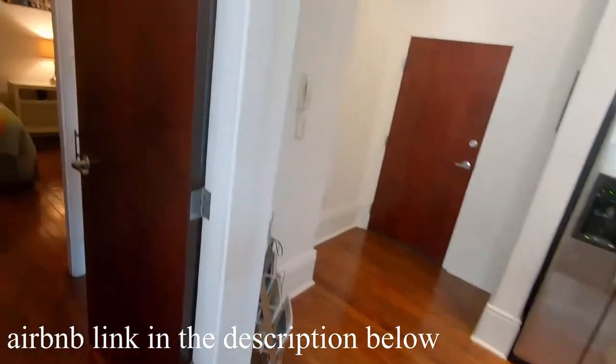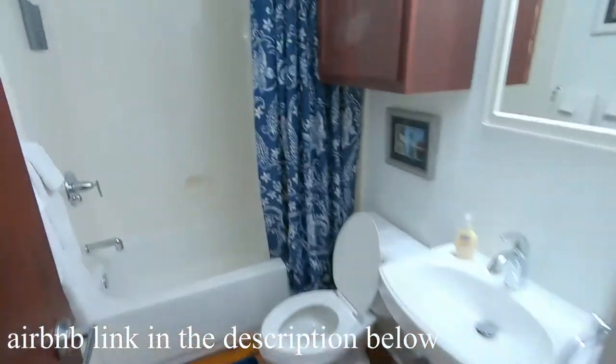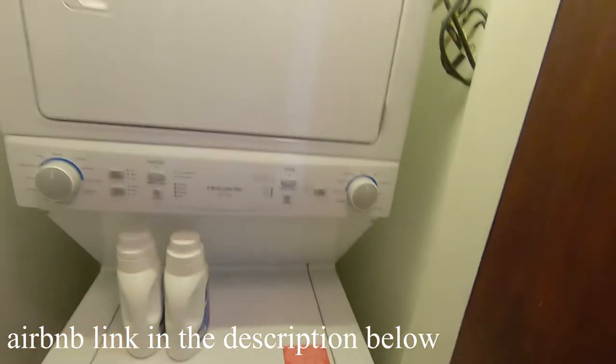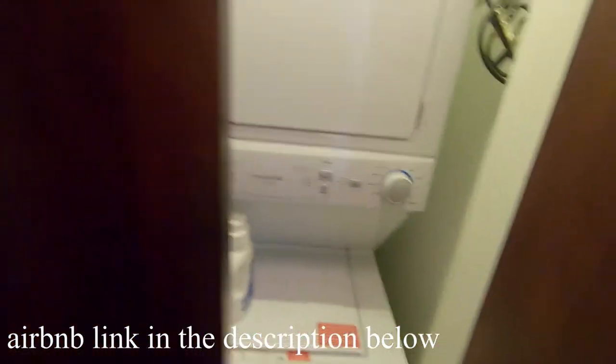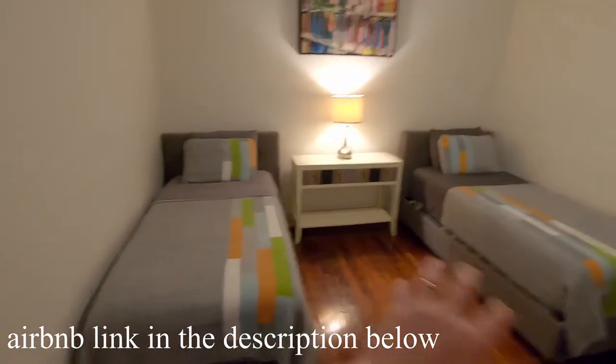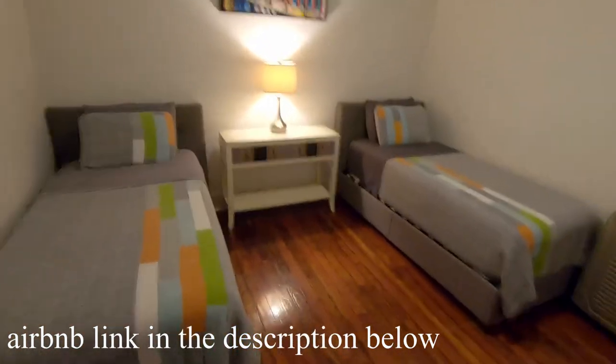Let's go into what would be called the guest bedroom. It's got its own bathroom — a nice little bathroom with a tub and shower. And then you've got a stacked laundry unit, basically brand new, which is really nice convenience. Then bedroom number one has two twin beds, and there's that New Orleans style art up on the wall.